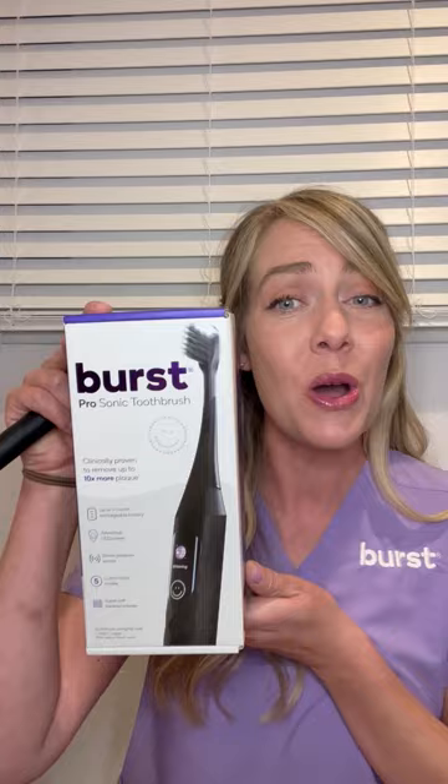Hello, Amazing Dental Office. Kim here, registered dental hygienist and also your Burst Office Specialist. I just wanted to do a quick YouTube video because we have some really cool, exciting things coming to you for our quarter four here with Burst Oral Care. Those two amazing things are our Burst Pro Sonic Toothbrush and the Burst Curve Toothbrush. Stay tuned and let me tell you what they're about.